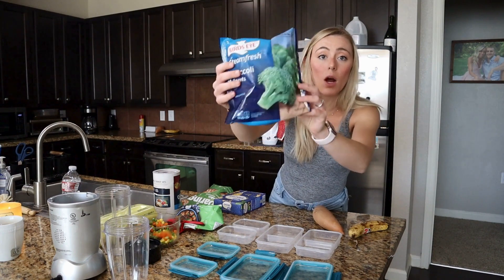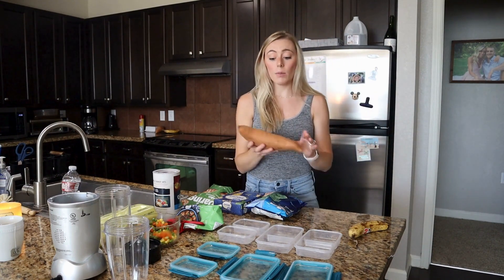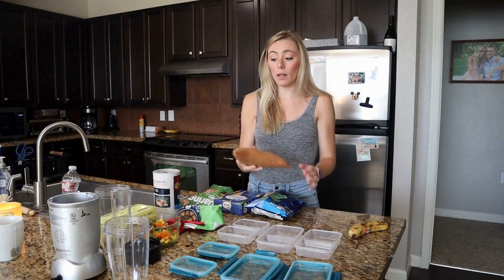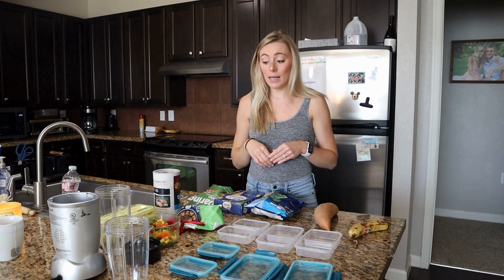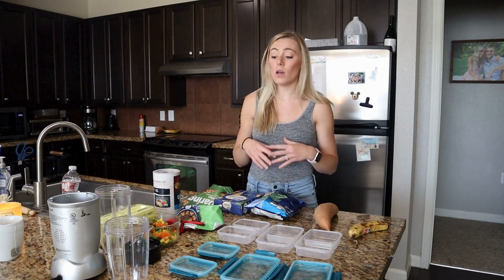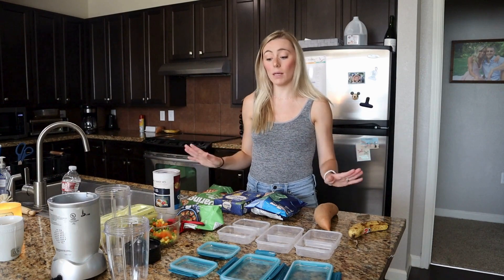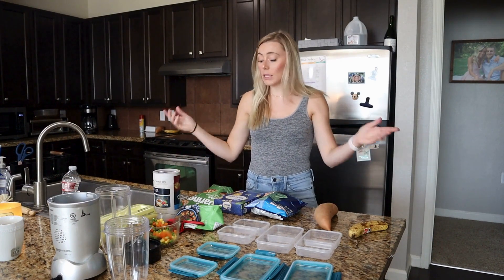I have the Bird's Eye broccoli, and I'm also going to steam up some broccoli for her so she can try it. I'm going to cook a sweet potato as well and mix it into the sauce, and also have it cubed up as a little side. I'm really only making about four different meals, and I'm hoping this will last me a couple of days. She's mostly playing with food and putting some up to her mouth, so I'm not going to stress myself out with a big elaborate meal prep.